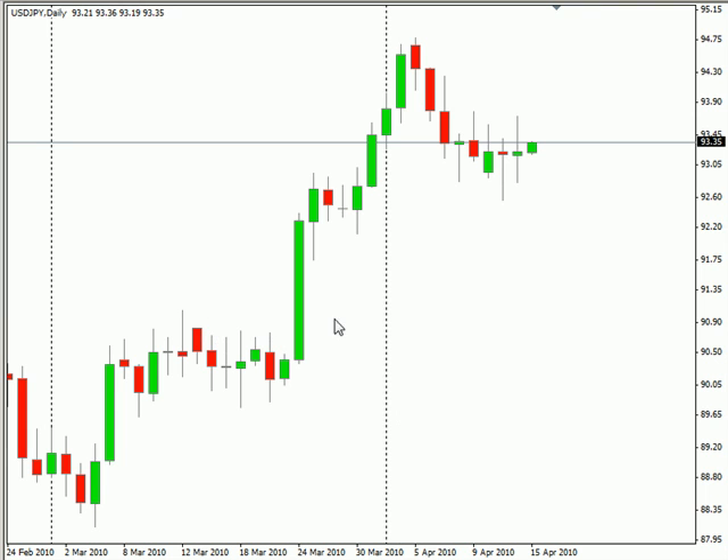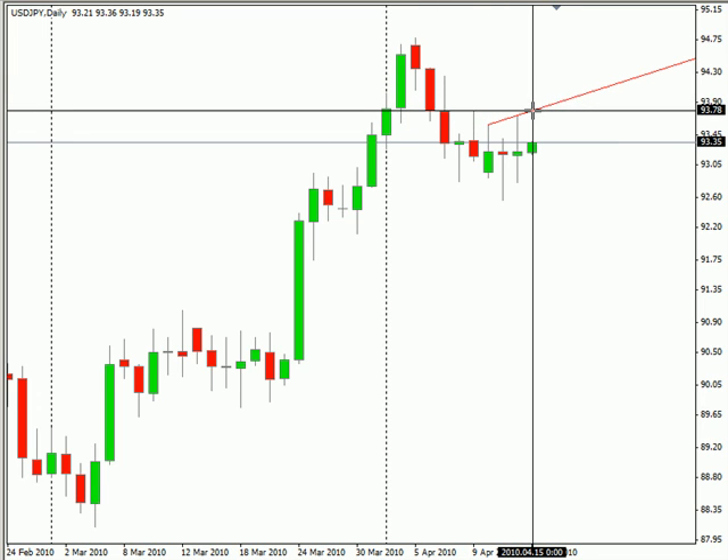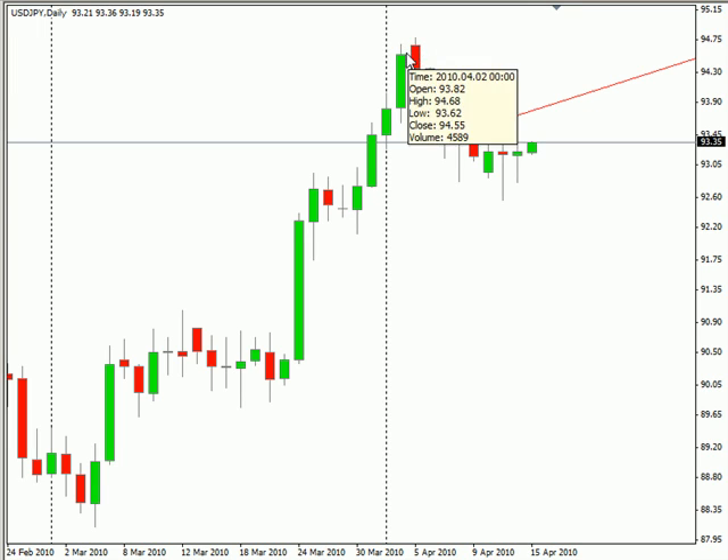And the US-Japanese pair has created a swing trade setup to the upside. If we get a break to the upside, look for it to potentially go up to about 25 pips, and then on up as high as 100 pips, which would match this high.